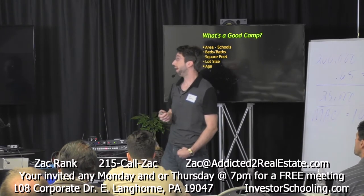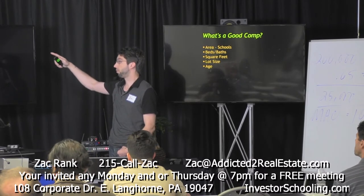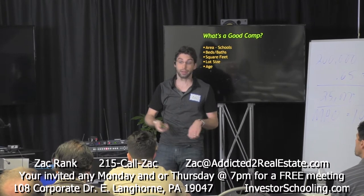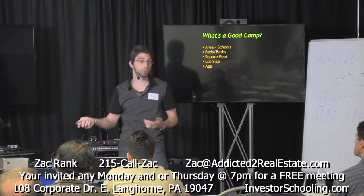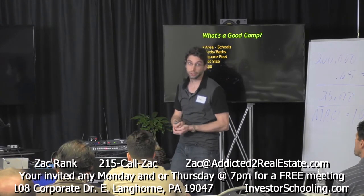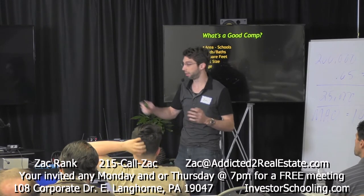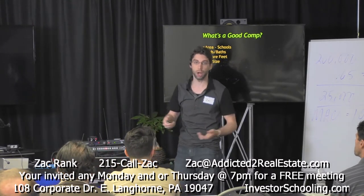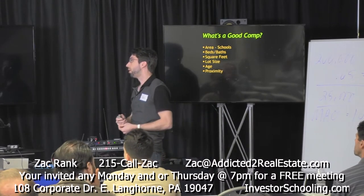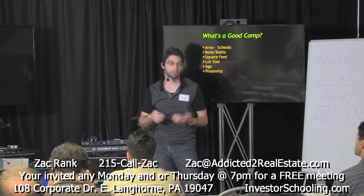Age of the home matters too. All these other things may be equal, but one house could be 200 years old while your subject property is 50 years old. Keep an eye on the ages of the properties. If two properties are 100 years apart in age, ignore that comp and go on to another. How close is the comp? You want to pick properties that are as close as possible — don't compare to properties across the state or in a different market.